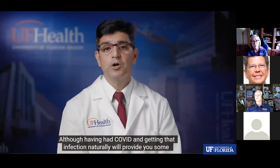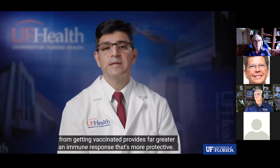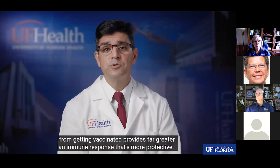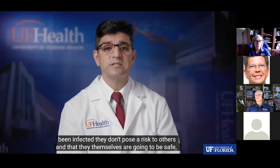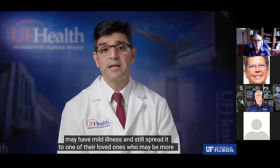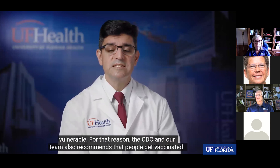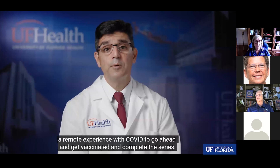Although having had COVID naturally will provide some immunity and protection, there's a growing body of evidence that vaccination provides a far greater immune response that is more protective. Many people who think that because they've been infected they don't pose a risk to others need to keep in mind that it's not clear — they may have mild illness and still spread it to a loved one who is more vulnerable. The CDC and our team recommend getting vaccinated at least two weeks after recovering from COVID infection.